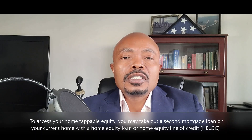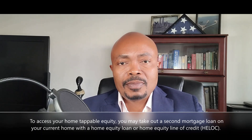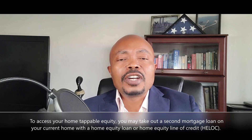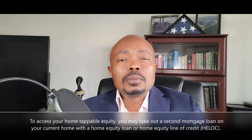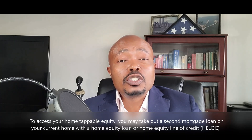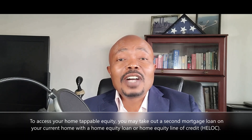Generally, you can access your home's tappable equity by taking out a second mortgage loan on your current home. To do so, you may elect to take a home equity loan or a home equity line of credit, also referred to as a HELOC. Please note that some lenders may not allow you to buy a property with borrowed money, so if you plan on buying an investment property with money borrowed from your home equity, I suggest you shop around to find a lender who will allow you to do so.